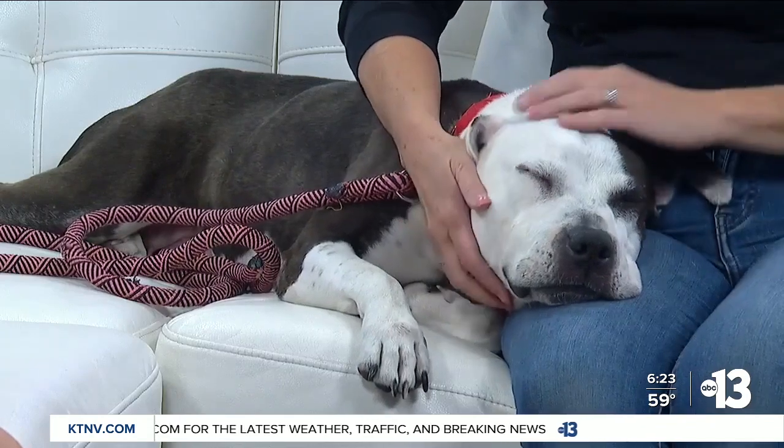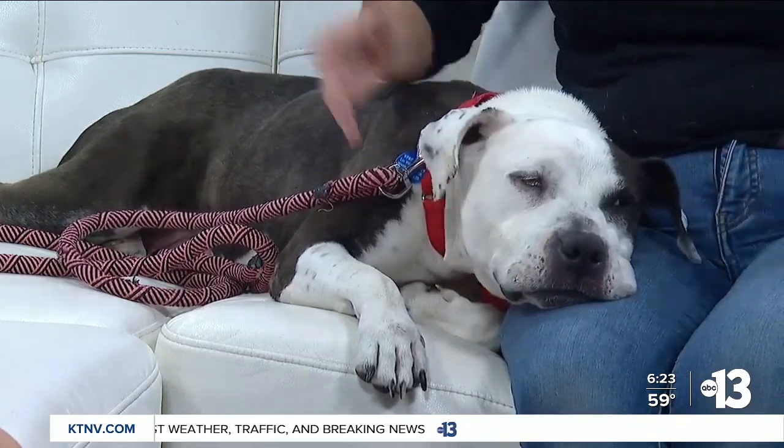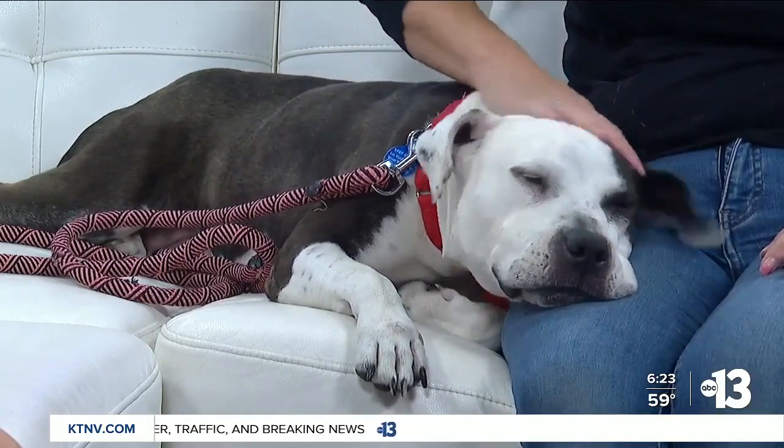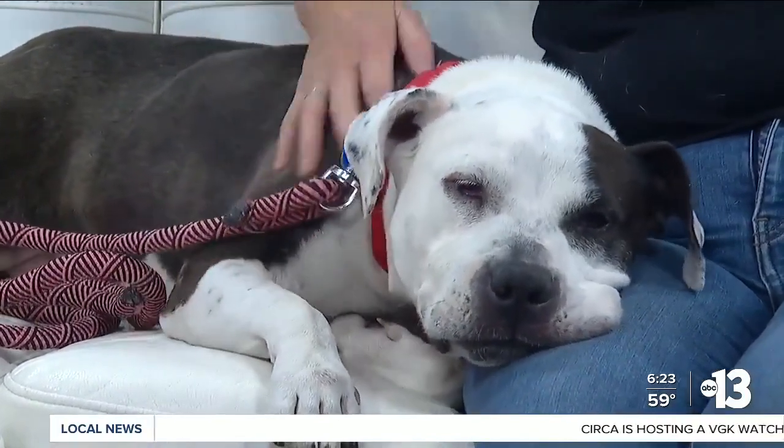Do you know her age or her breed? She is a pit bull and she is approximately seven to eight years old. She's just so sweet, and she is active. She does love to go for walks — that's one of her favorite things to do aside from cuddle, walking on her leash and sniffing all the bushes. She could be a good hike buddy and a good cuddle buddy — perfect combo.